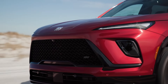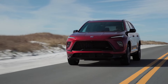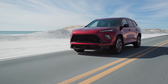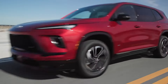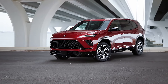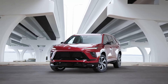Buick adds that the new Enclave is longer, wider, and taller than the outgoing model. Despite that, its engine is smaller, shrinking from a 3.6-liter V6 to a turbocharged 2.5-liter inline-4. Fortunately, the new engine is small but mighty, increasing output from 310 horsepower (231 kW / 314 PS) for the old model to 328 horsepower (245 kW / 333 PS).